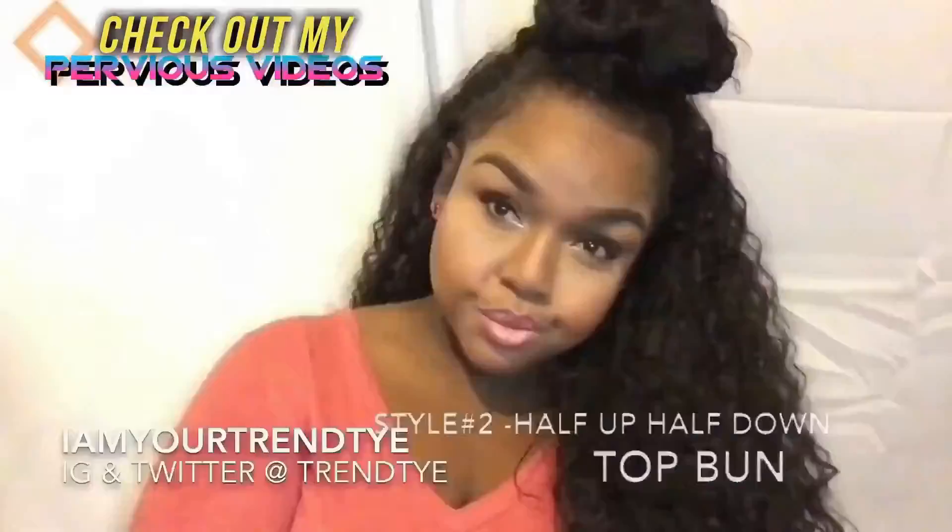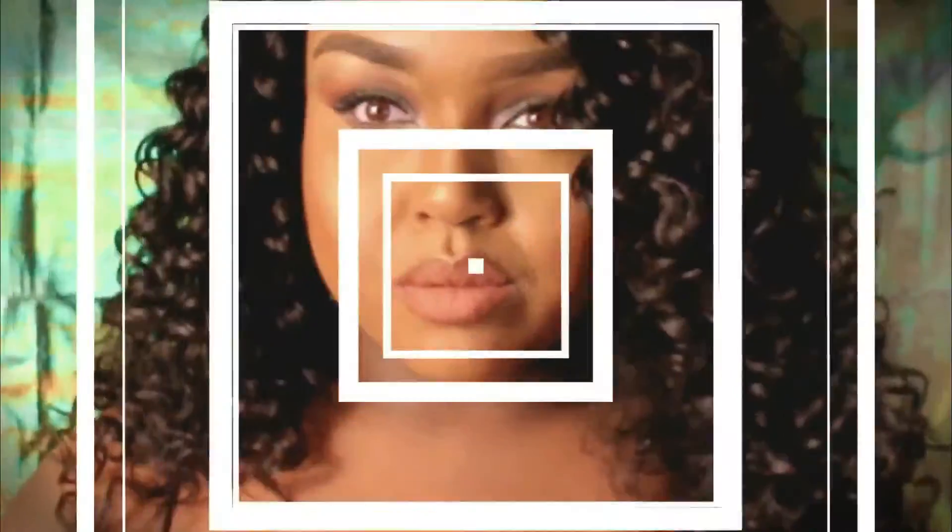Hey lovies, welcome back to my channel. I'm Trin Ty and I'm your girl Ty Mars. And yes, you guessed it, it's another wig review. And this time I'm reviewing my new favorite Sky Lace Front Wigs. This is the Blue Sky 010 in color number 2. They did it again.